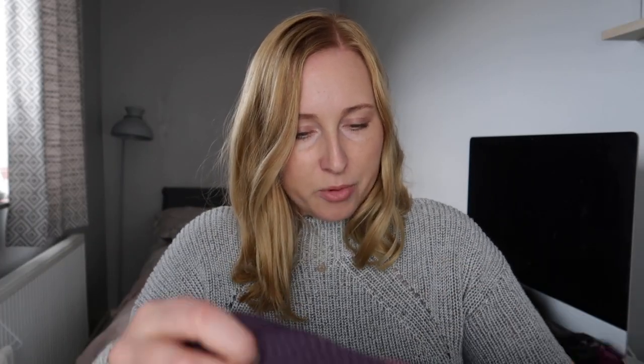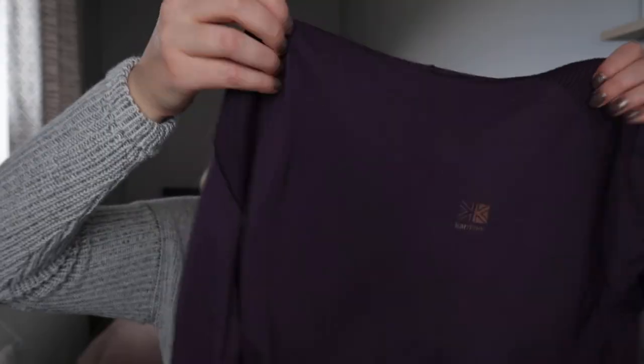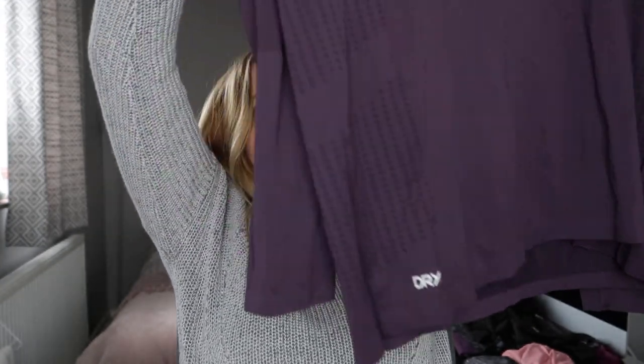This one I haven't worn for running yet but I probably will when it gets colder. It's inside out because it's been washed. I got this from Sports Direct — it's got a hood which is quite cool, don't know whether I'll ever use that when I'm running. Long sleeved, really nice purple colour. It's got the little thumb hole there as well so it can keep half of your hand warm when you're running. Just really really light — it's part of the X-Light range by Cavamore, a really nice extra layer.